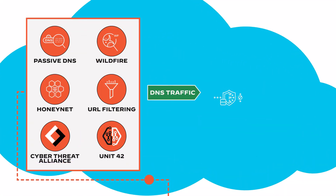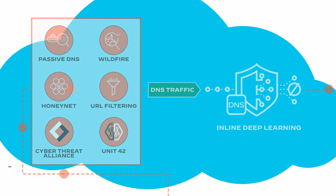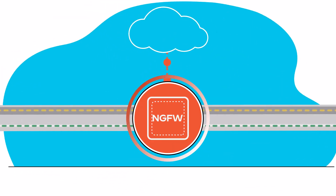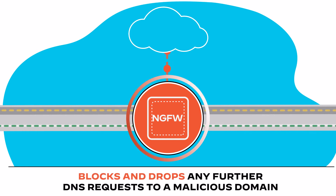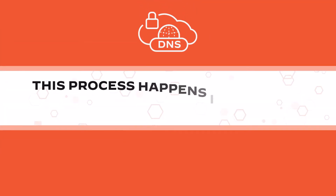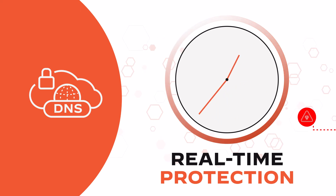Unknown DNS traffic is inspected through inline deep learning and other machine learning algorithms. Verdicts are sent back to the NGFW, which blocks and drops any further DNS requests to a malicious domain and sinkholes any pending responses. This process happens in milliseconds, delivering real-time protection against DNS layer attacks.